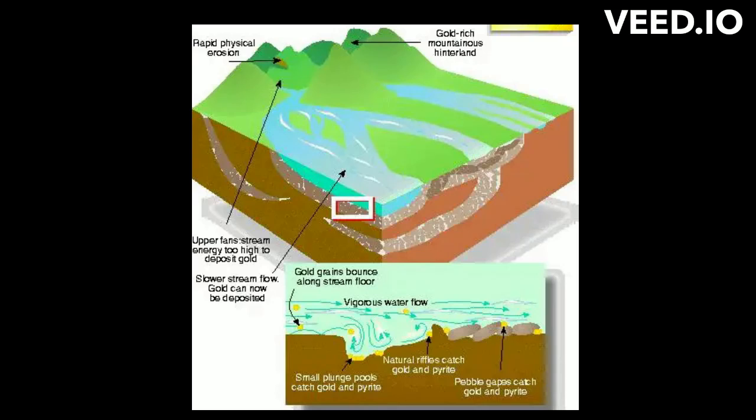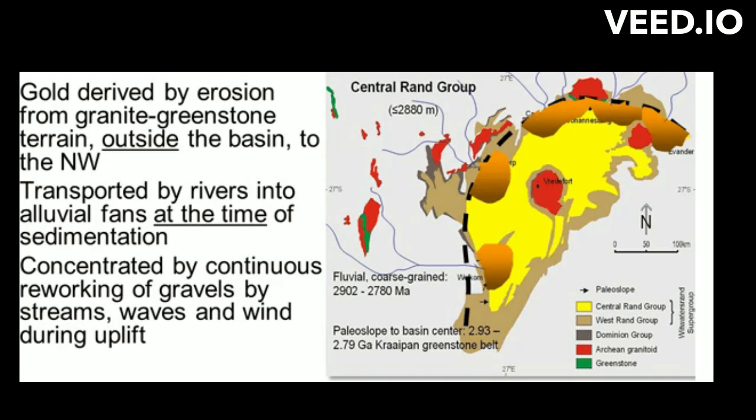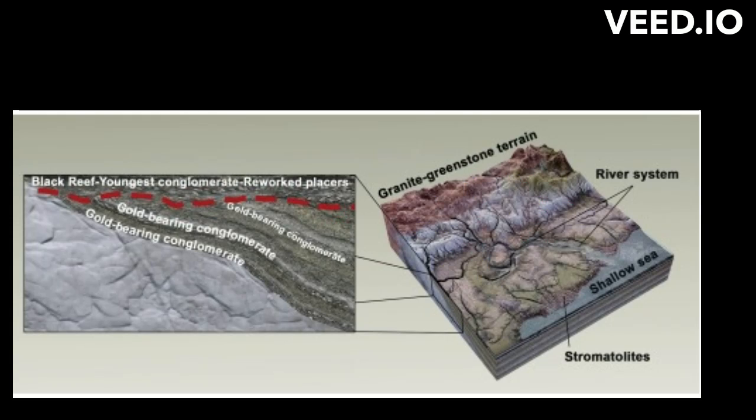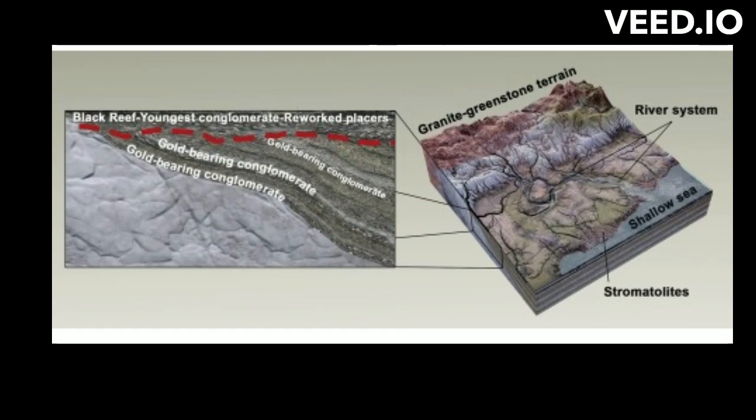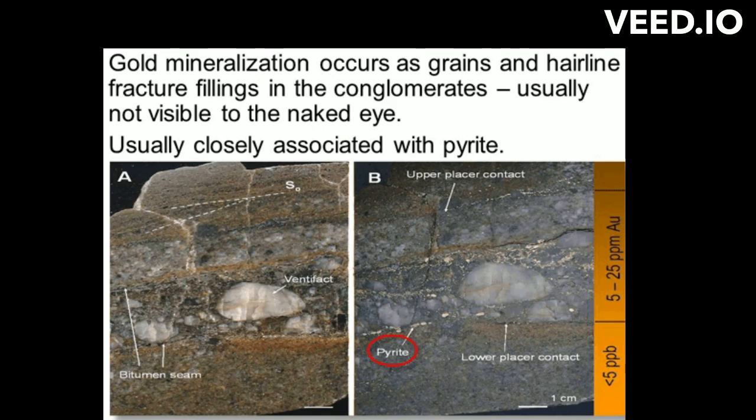The placer model holds that gold was eroded from a pre-existing source and transported into the basin with other sediments, forming the conglomerate strata. Wind and wave action further concentrated the gold near an ancient shoreline. In the placer model, the gold was mineralized before it was deposited in the basin sediments. The source of the huge amount of gold and uranium, along with detrital heavy minerals in the Witwatersrand, is thought to be the entire greenstone-dominated Archean Kratonic surface, which was subjected to intensive chemical weathering permitting large-scale leaching of gold by surface waters, subsequently deposited as detrital grains in conglomerates.